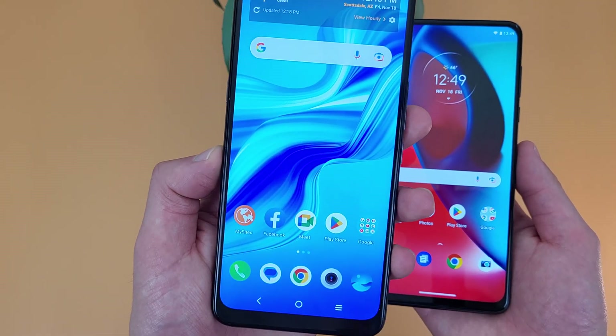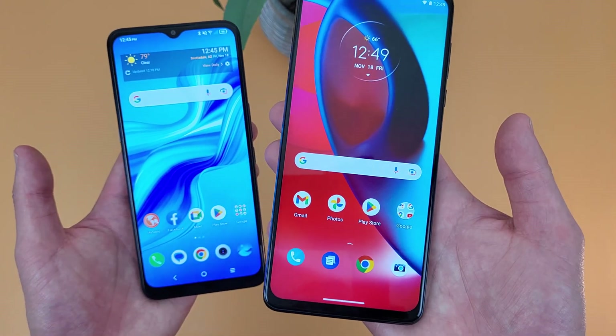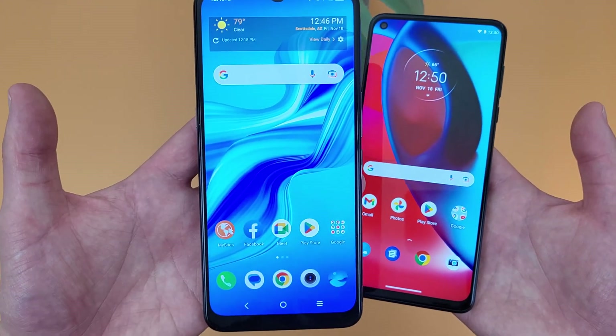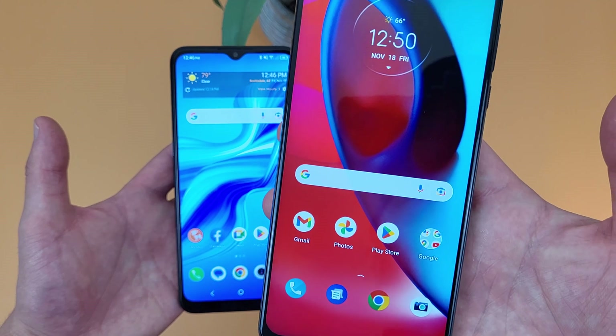For storage, the TCL 4X 5G has 64GB of internal storage with micro SD card expansion, and the Moto G Stylus 5G has 128GB with micro SD card expansion as well. The Moto G Stylus 5G has a huge advantage here, having double the internal storage. So if you're more of a power user with a bunch of games and apps, I would definitely go with the Moto G Stylus 5G for that reason.